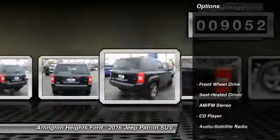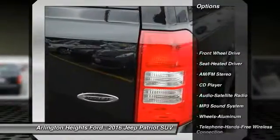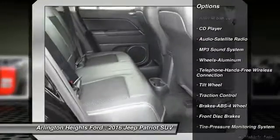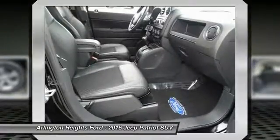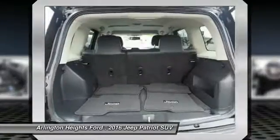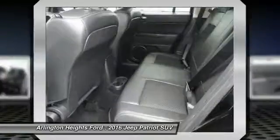Here are some of this vehicle's great options: anti-lock braking system, traction control, Bluetooth wireless data link for hands-free phone, power steering, aluminum wheels, cruise control, rear defrost, AM-FM stereo radio, FWD, and fog lights.